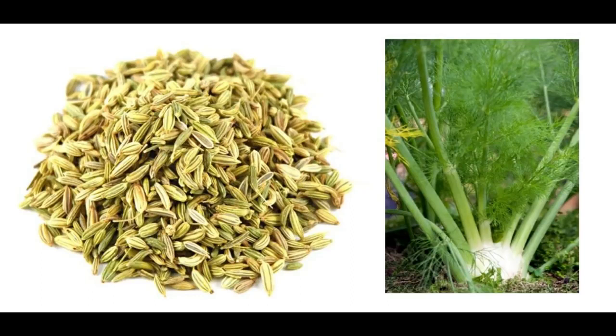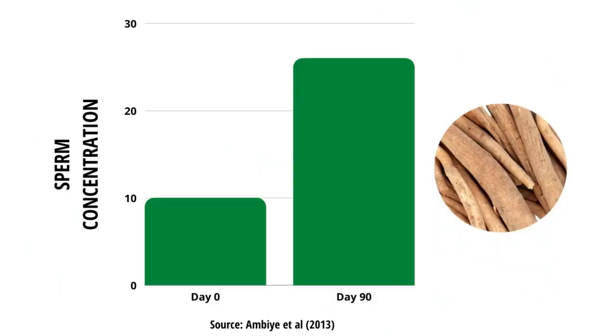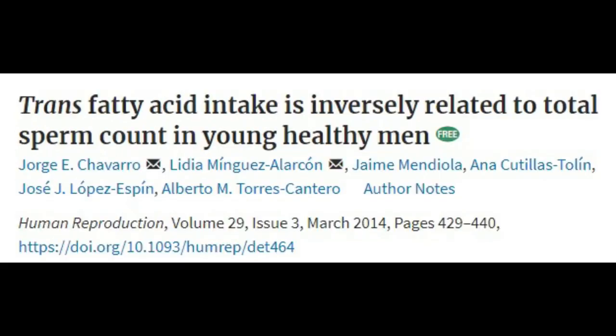Fennel and cumin extract have been seen to improve sperm quality in obese rats by inducing weight loss and reducing leptin. Fenugreek, which is another spice, has been shown to do the same. Taking 675mg of ashwagandha for 90 days has increased sperm count in 46 men by 167%. Taking 1.75g of maca root powder for 3 months has also been seen to increase sperm count and motility by almost 100%. Infertile men who supplemented with omega-3 fatty acids saw a significant improvement in sperm motility and concentration, while consumption of trans fats has been seen to reduce sperm count.